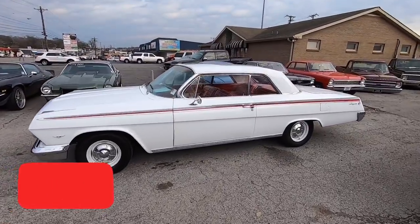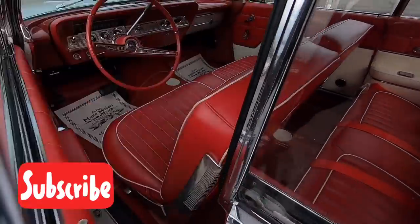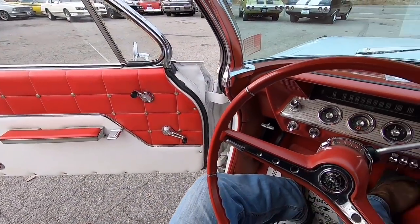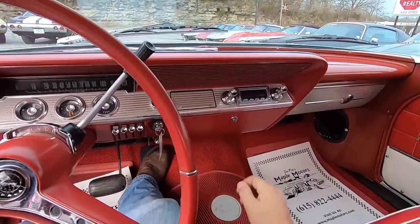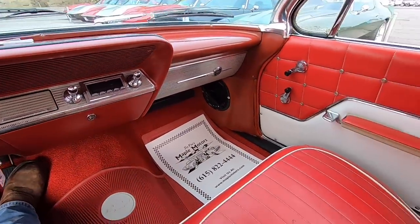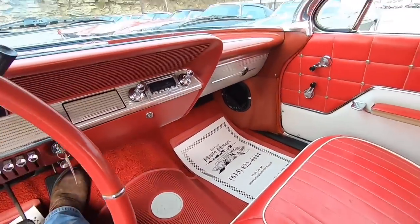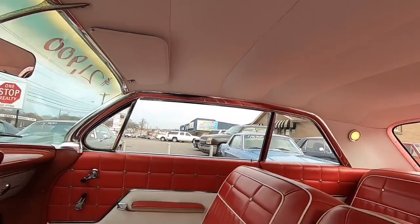For now, hit that subscribe button — we're going for a test drive. We'll take a look around in the interior before we take off. Horn does work. It's got a brand new radio in it, still with the sticker on it. Interior is awesome looking in here — the carpet looks nice, looks fairly new. I like the mats they put down in here too. Look at that headliner. Telling you, this car is nice.